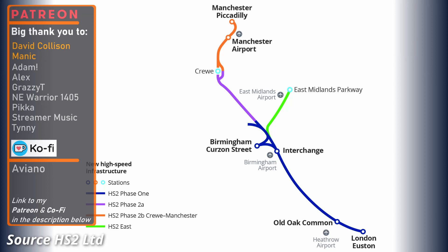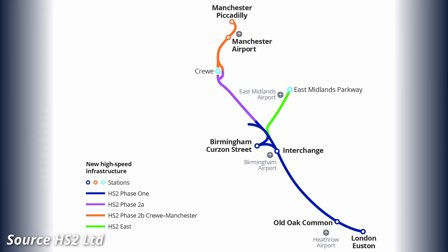So, what is HS2? Put simply, as it stands, it is a new mainline railway, roughly 215 miles long, that is being constructed from London to Birmingham and Manchester via Crewe, with connections to the West Coast mainline to allow trains to run further north to places such as Liverpool, Warrington, Preston, and further north to Glasgow.